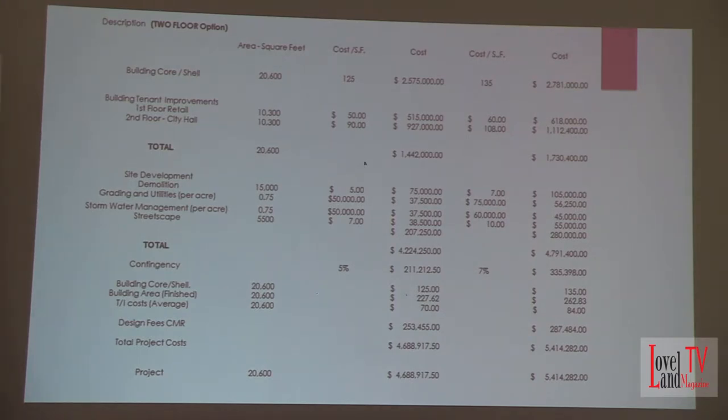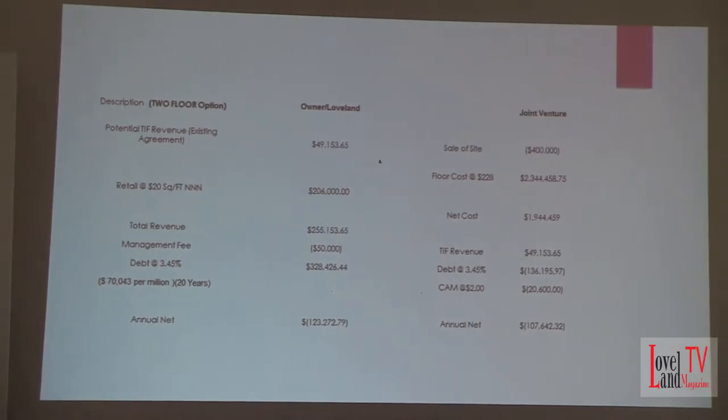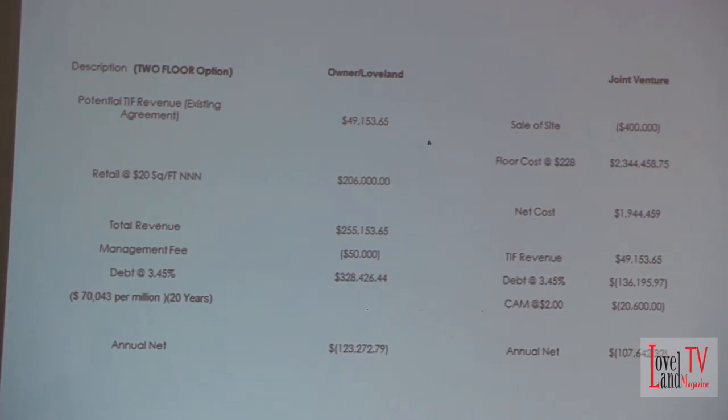And again, that would be based upon the assumptions that I made and the conditions that we outlined. I took those numbers and refined it into a comparison between the owner — which would be Loveland — and a joint venture. And I included a sale of the site. I broke out the floor cost for the municipal site at about $2.3 million. So the net cost to the city, if they decided to do a two-floor facility, would be about $2 million for the development.